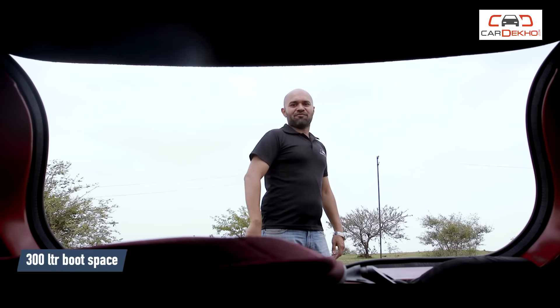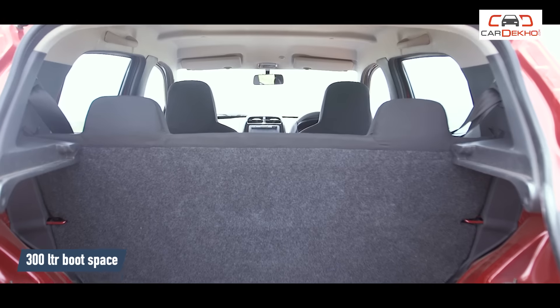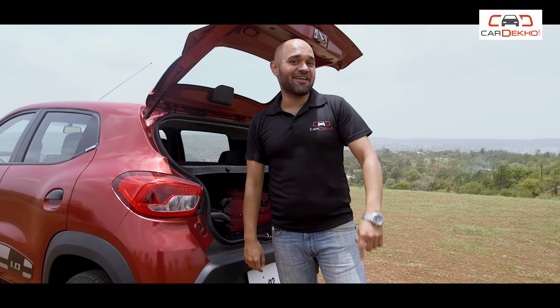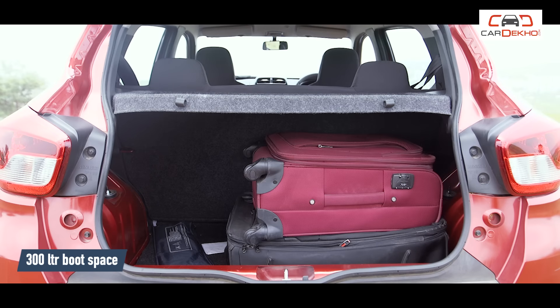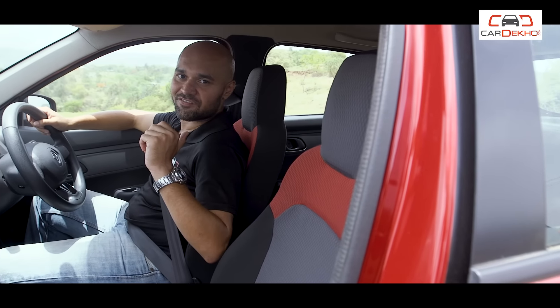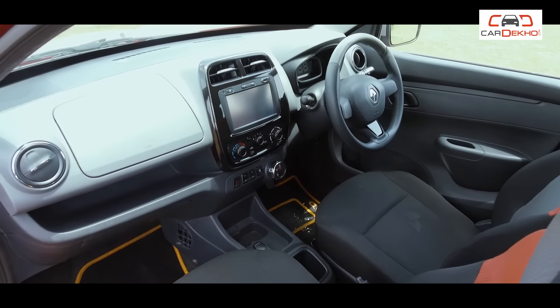Speaking of practicality, the Kwid here comes with 300 litres of boot space. What does that mean in the real world? You can carry two backpacks, one medium-sized suitcase, and one large-sized suitcase, while still leaving space for a bit more.